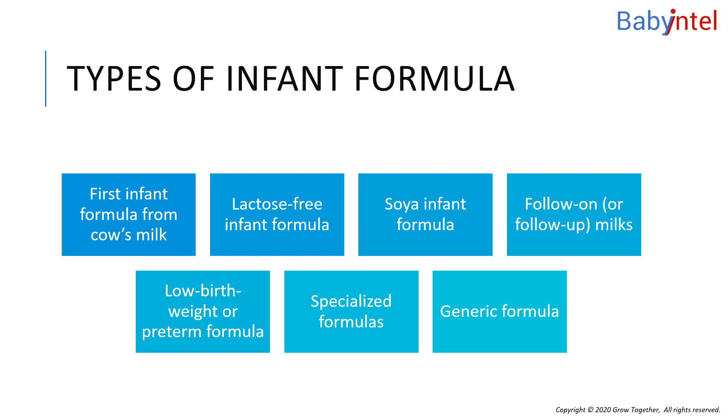Unless healthcare professionals suggest otherwise, first infant formula is the only formula your baby needs. Your baby can stay on it when you start to introduce solid foods at around 6 months, and drink it throughout their first year. There's no evidence that switching to a different formula does any good or harm. However, if you think a particular brand of formula disagrees with your baby, talk to a healthcare professional.